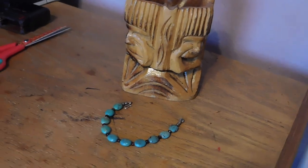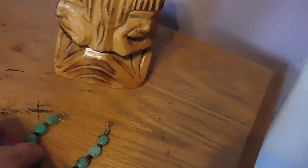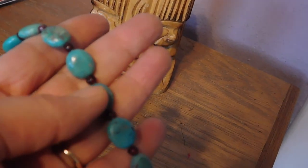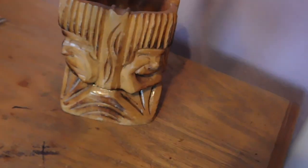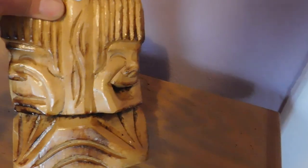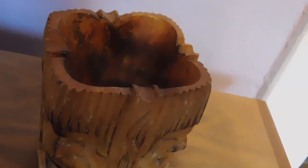Hi there. It is Thursday night, and these are the items I'm getting ready to package to ship tomorrow. We have a turquoise beaded bracelet — some very attractive turquoise with little garnet beads in between. And that sold for $24. Those are very nice turquoise. And then we have this hand-carved wooden tiki ashtray. That sold for $29.